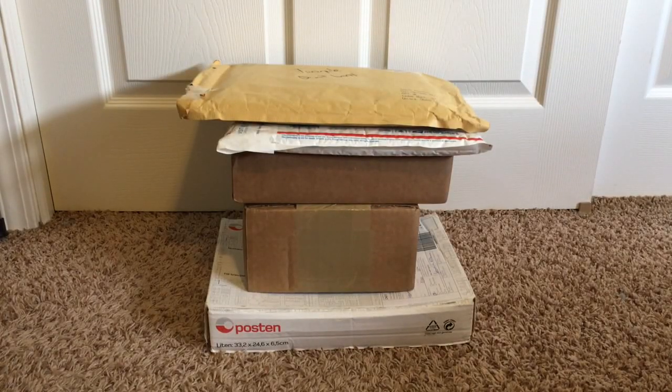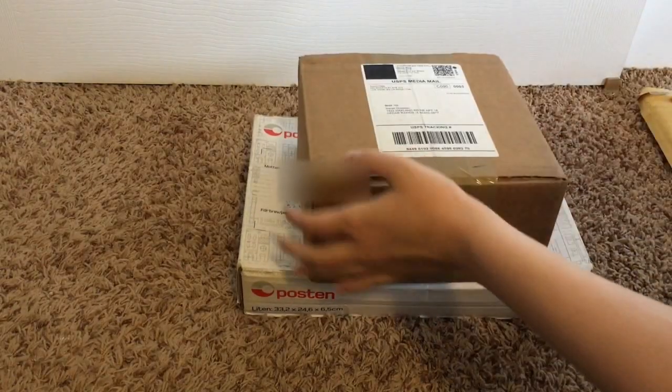Hey guys, welcome! Today I am going to do an unboxing of the haul I have of many, many K-pop CDs. I started ordering them in the middle of May to the middle of June. This is what my pile is — it's not super huge, but I wanted to do an unboxing together of all of them. So let's open them all up right now!